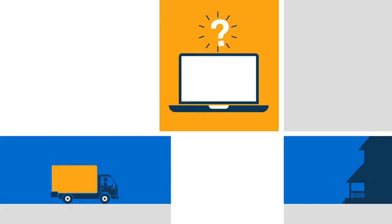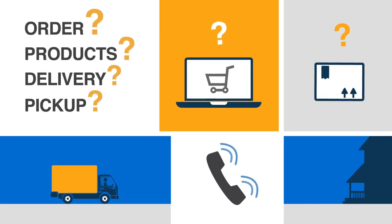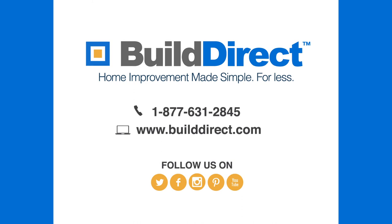Of course, if you have any questions about your order, products, delivery, or pickup, please don't hesitate to get in touch with your product expert or our customer service team. We're always here to help. BillDirect — making home improvements simple for less.